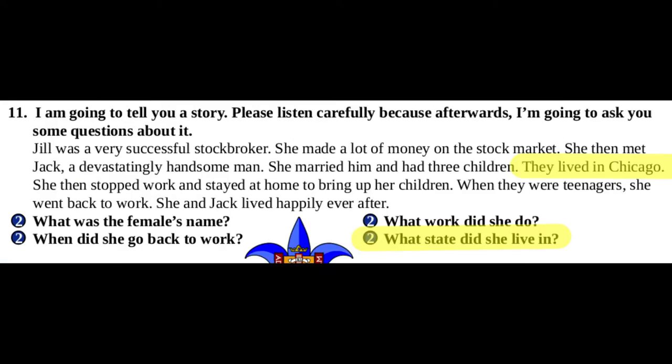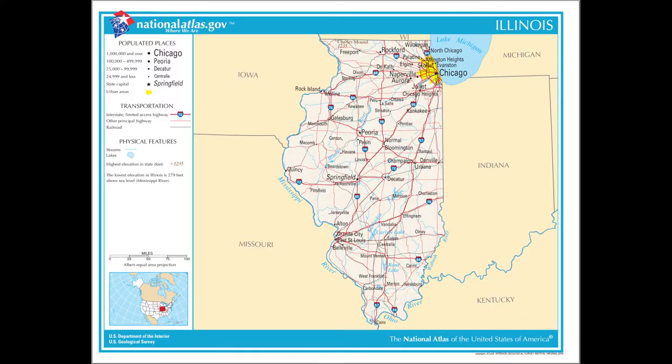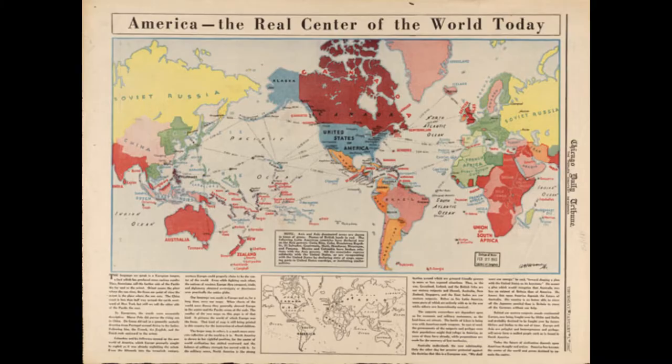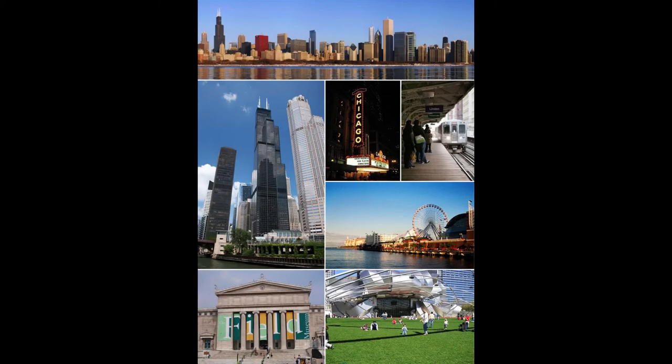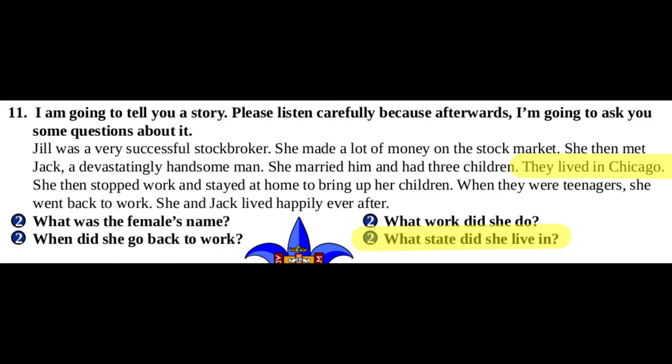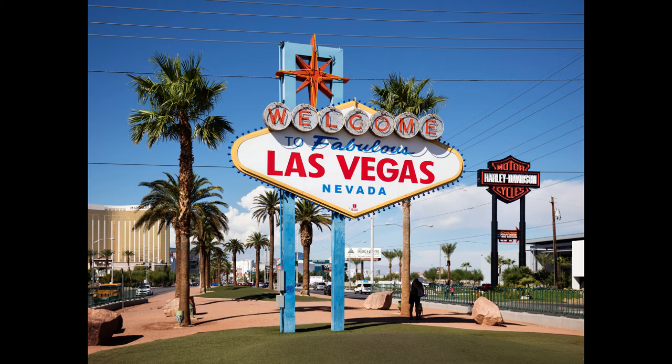The last question in number 11 is interesting because it's actually a knowledge question. You never tell the patient the state in which Jill lives — you just state that Jill lives in Chicago. So your patient needs to remember this and then make the connection that Chicago is in Illinois. That's supposed to be common knowledge, but it is another example of cultural bias within a test. People from Hawaii don't really think about Chicago too much. So if you want your patients to answer this correctly, you'll tell them that Jill lives in Las Vegas.